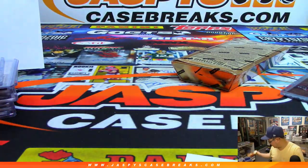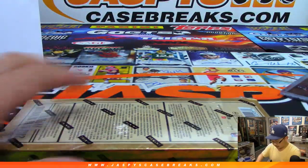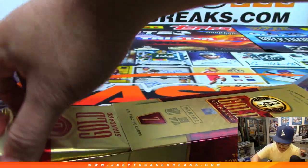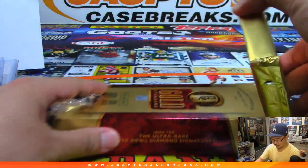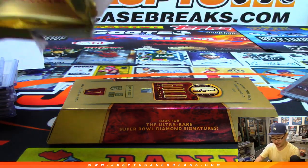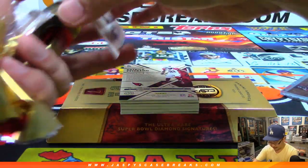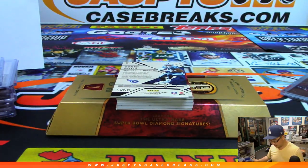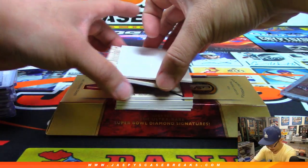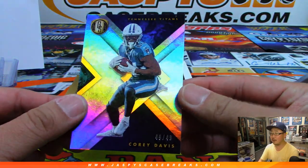Okay, last box, boys and girls. This is our last break of the night — thanks everybody. We got a tiny bit of a slow start, but then once we got some breaks going we were just non-stop, so thanks everybody, great evening. Hopefully we pulled something for you guys too — if not, we'll try again tomorrow. Appreciate everybody's efforts today. Cory Davis, numbered to 49, Titans.